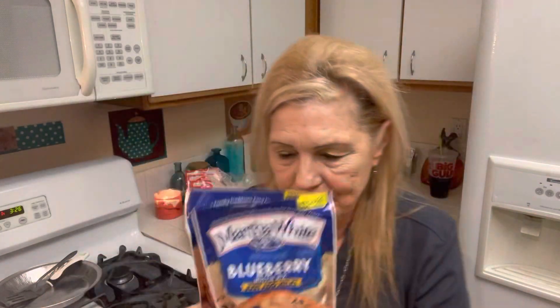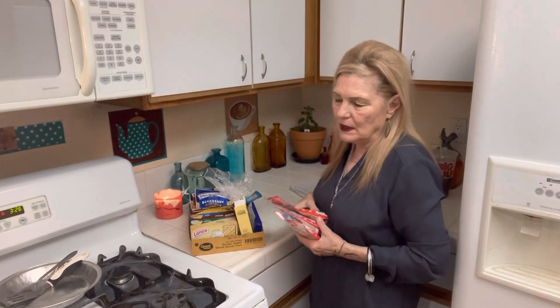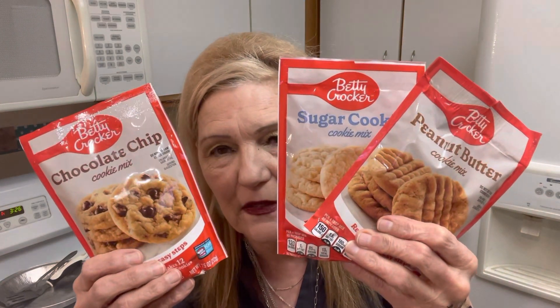I've been making muffins to go with my tea. The diet is coming along okay but you do have to watch what you eat. So I bought cookie mix so I can have cookies.